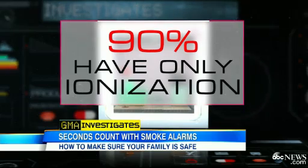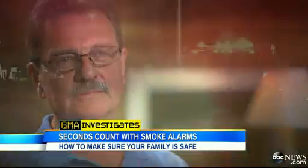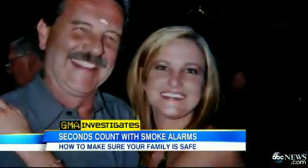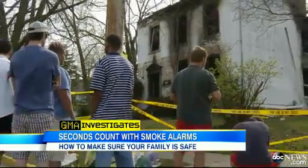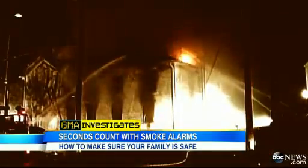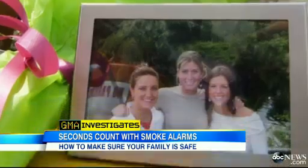90% of homes have only ionization alarms, and they may not be providing all the protection you need. Doug Turnbull believes he paid the ultimate price. He lost his daughter Julie, a senior at Miami University of Ohio, in a house fire in 2005. Eleven students were sleeping when a smoldering fire broke out. Eight survived. There were 17 ionization smoke detectors in the house, so the landlord cared about fire safety, but had no idea there was a difference.